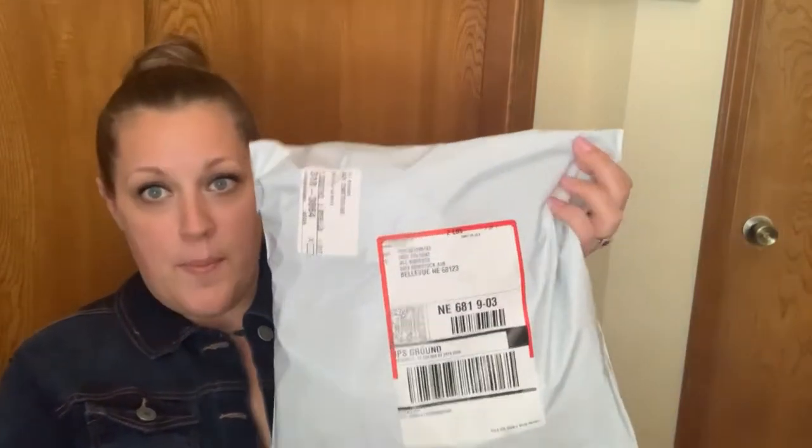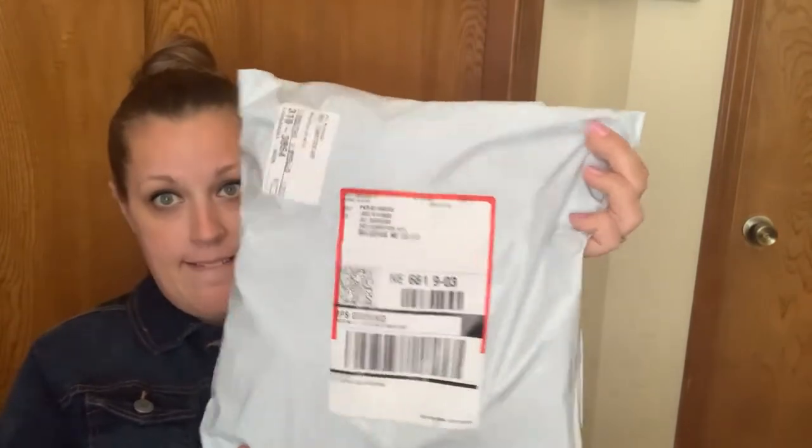Hey guys, welcome back to my channel. I'm going to do an unbagging - this is how my package from Vera arrived. They don't send out boxes a lot unless you order a huge amount of stuff. I used to work at Vera Bradley the outlet and it was one of my favorite jobs. It was so much fun. I really loved working at a place with handbags - handbags are a big passion of mine.